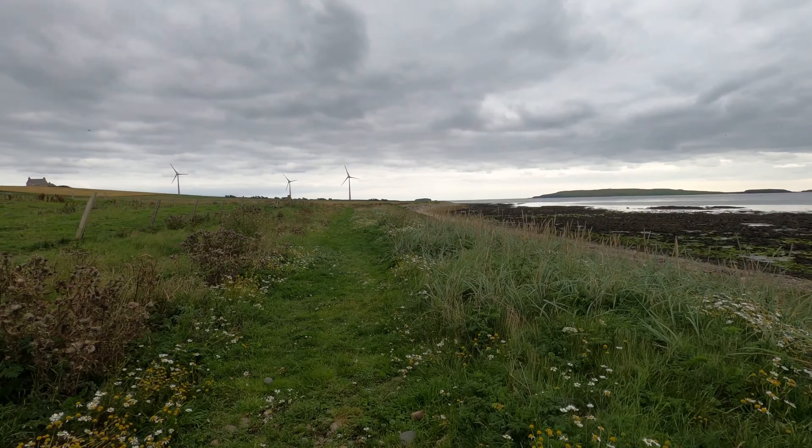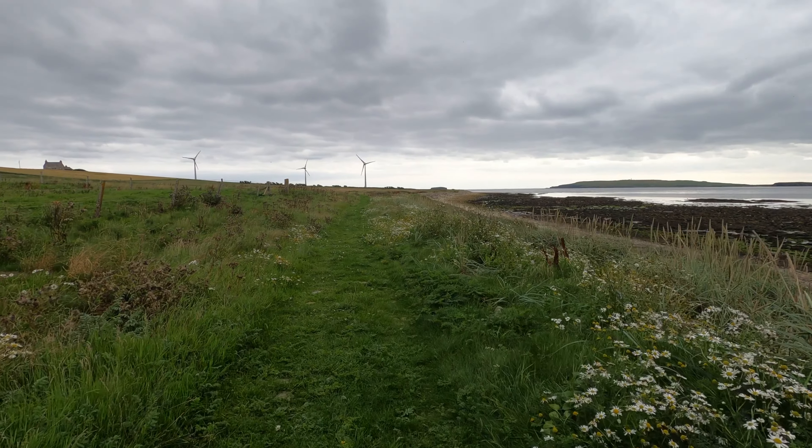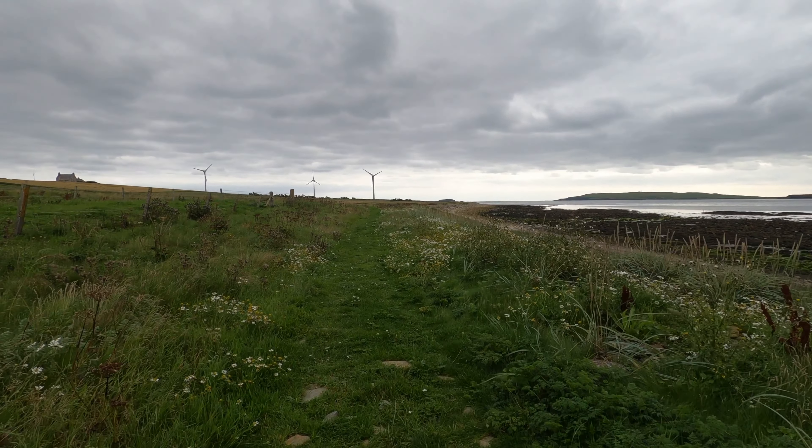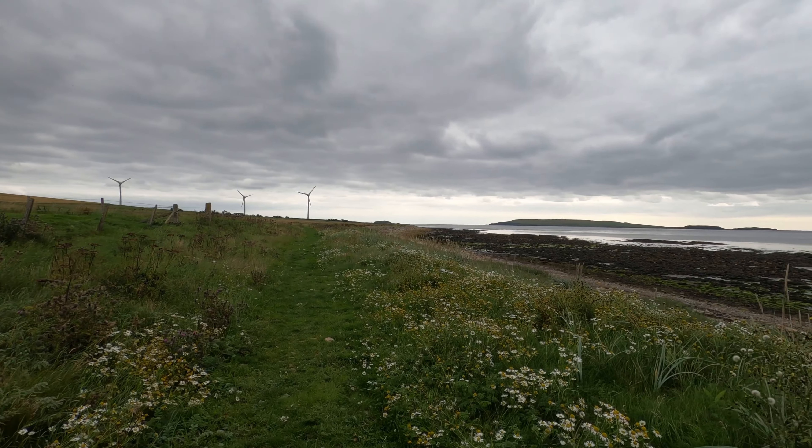When I get onto the beach I'm going to drop down and then walk back — only a couple of kilometres. But it's nice, looking over the sea, over that random island.